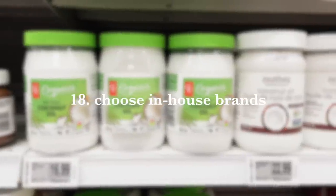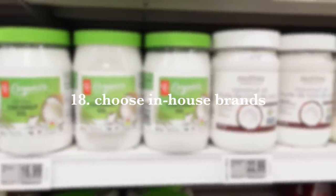Number 18 is to opt for in-house versus name brand products at the store. A lot of times you can save money by getting the exact same thing with the exact same ingredients from an in-house brand that your grocery store provides. Read those ingredients and compare if needed — you'll find that you don't always need to buy the fancy marketed one.